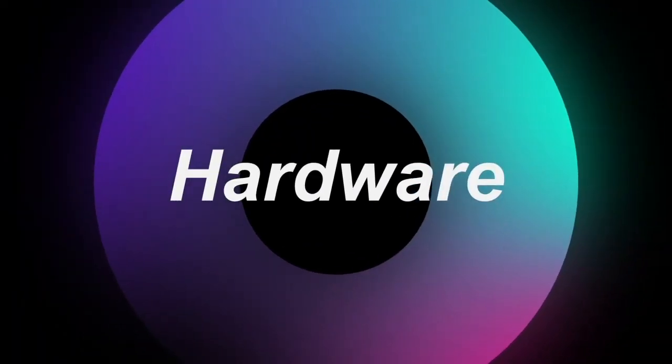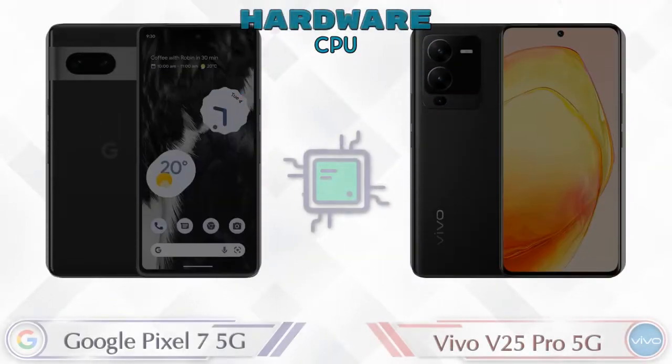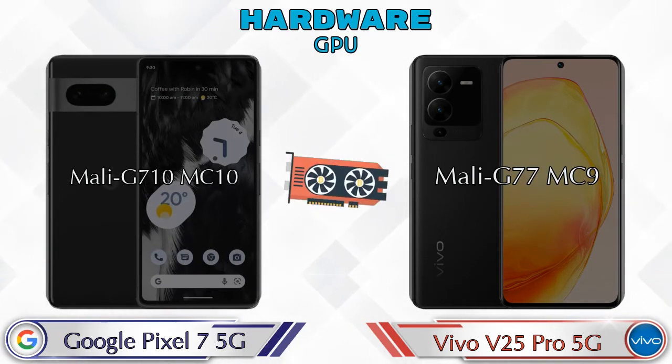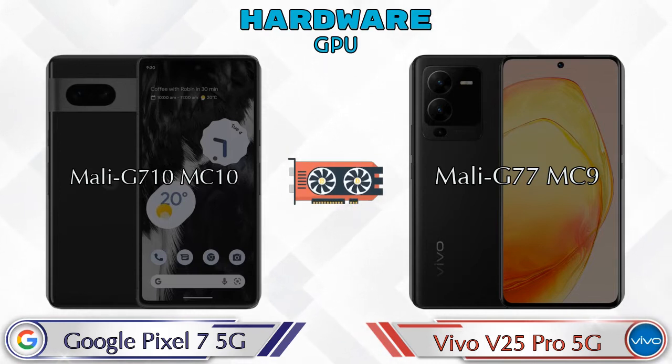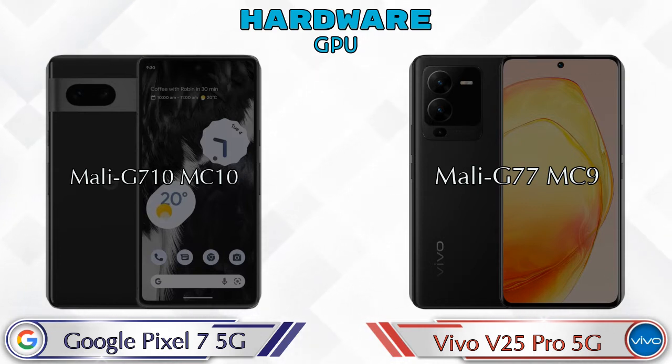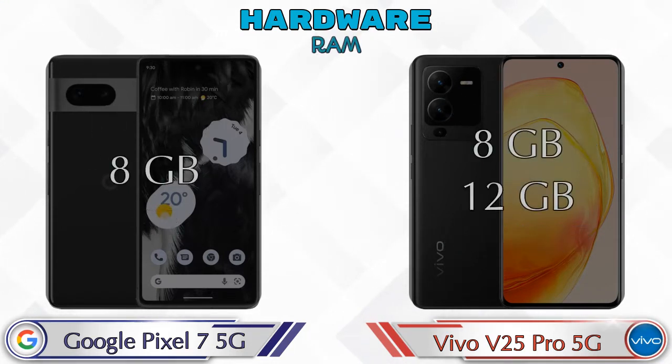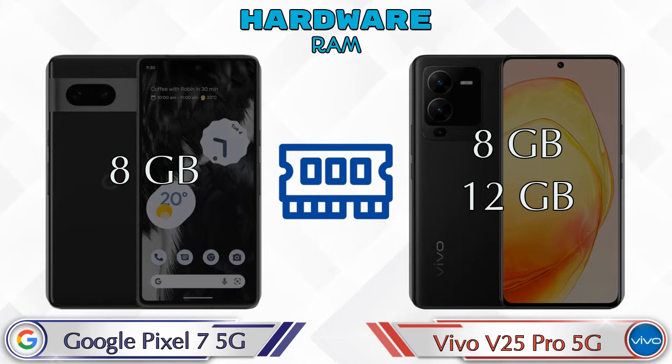Let's talk about the most important part of the phone: hardware. First, the CPU and GPU — Pixel 7 5G has Mali-G710 MP10 and V25 Pro 5G has Mali-G77 MC9. For chipset, Google Tensor G2 is in the Pixel 7 5G and MediaTek Dimensity T1300 MT6893Z is in the V25 Pro 5G. For RAM, Pixel 7 5G has 8GB, while V25 Pro 5G offers two options: 8GB and 12GB.